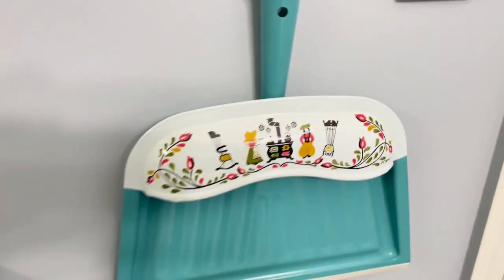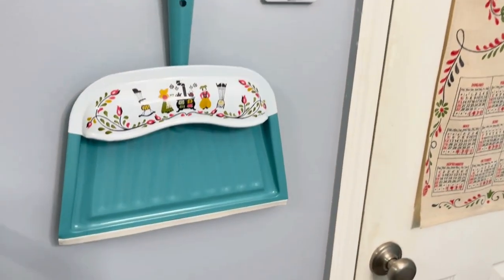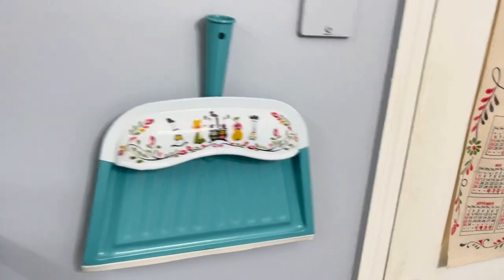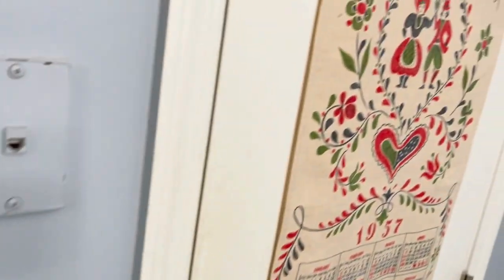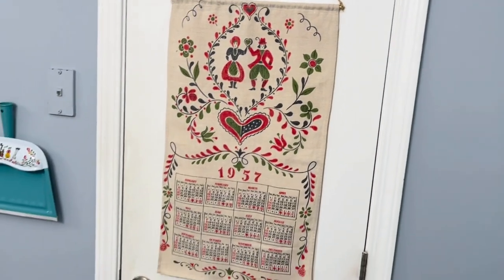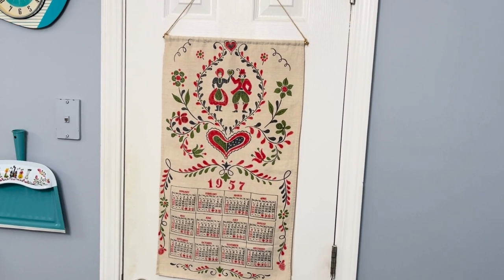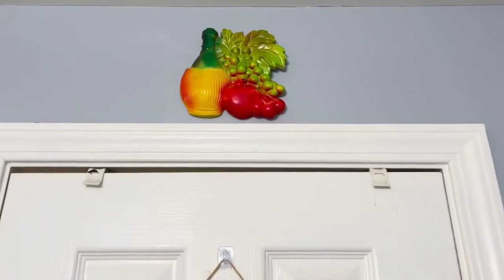I got into a bidding war on eBay — I've seen different variations of this dustpan, but never a turquoise one, so I got into a bidding war and I got it. And this is like a tea towel calendar from 1957. I just thought it was cute — and why not, right?